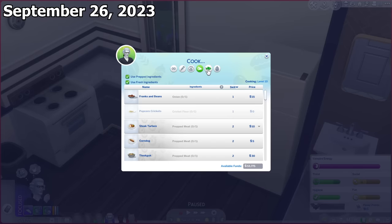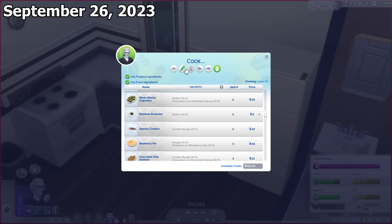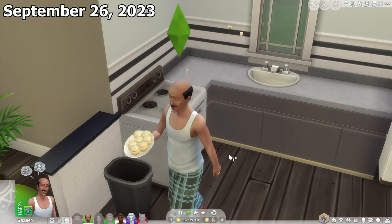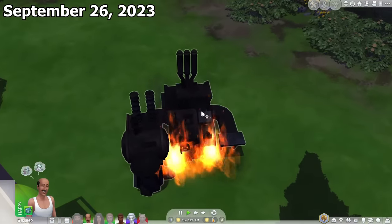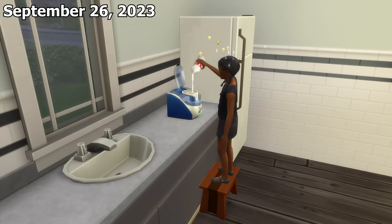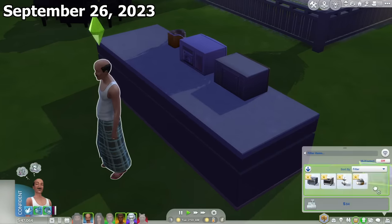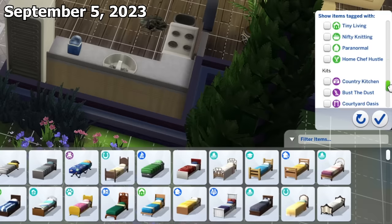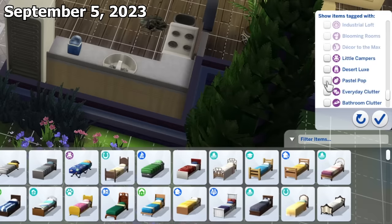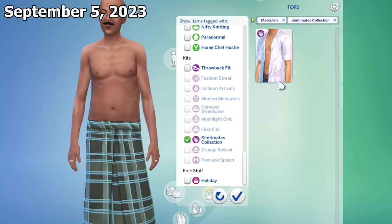The second update at the end of September revamped the cooking menu UI with different filters, let you cook cupcakes in the oven without needing the cupcake factory machine, and let child sims use the ice cream machine from Cool Kitchen Stuff. Some small kitchen appliances can now also be placed in your sims' inventory. The first update at the start of September added the ability to filter kits individually in build mode and Create-a-Sim.